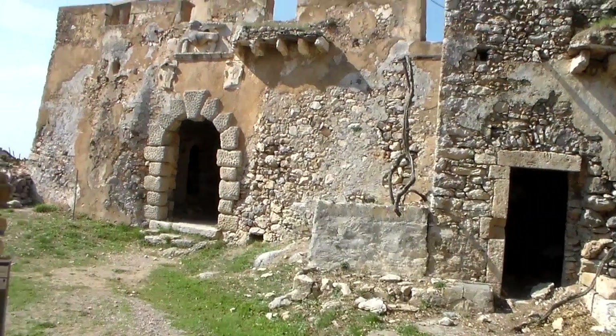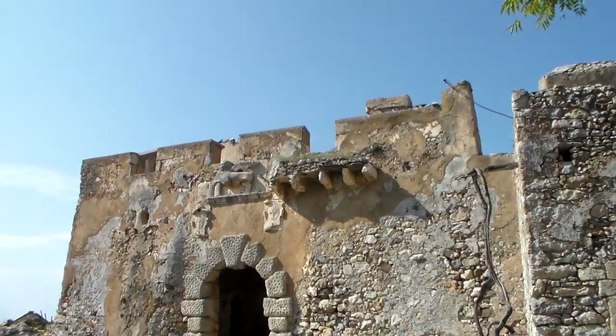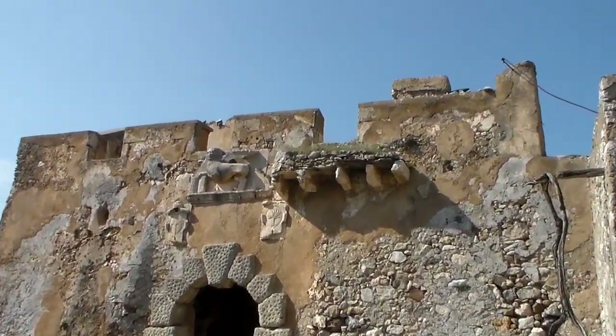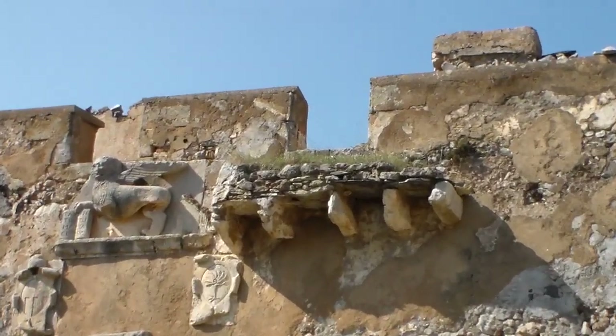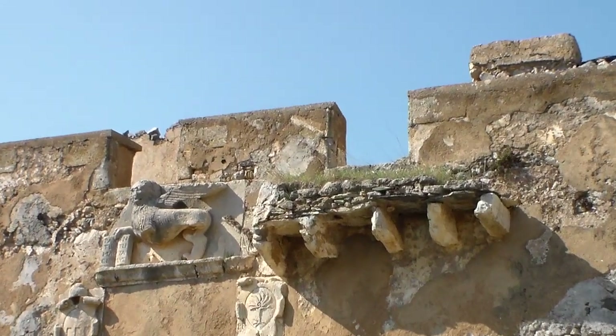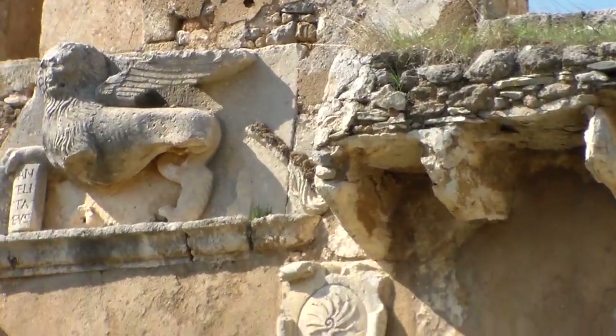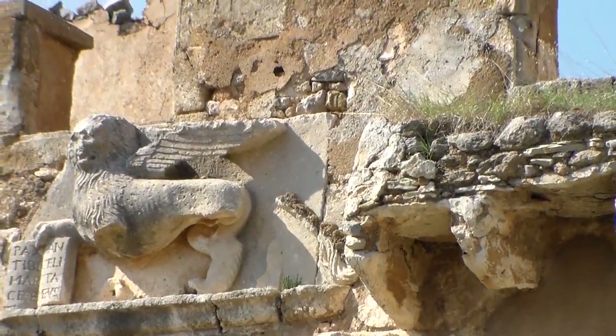You can see the Venetian lion up ahead, up on top of it — right there. So obviously it was from the Venetian era.